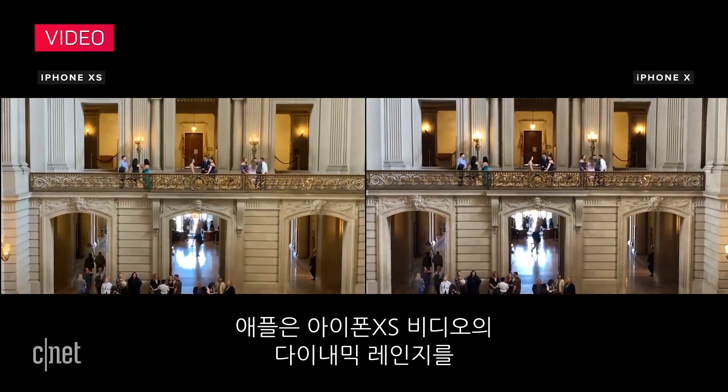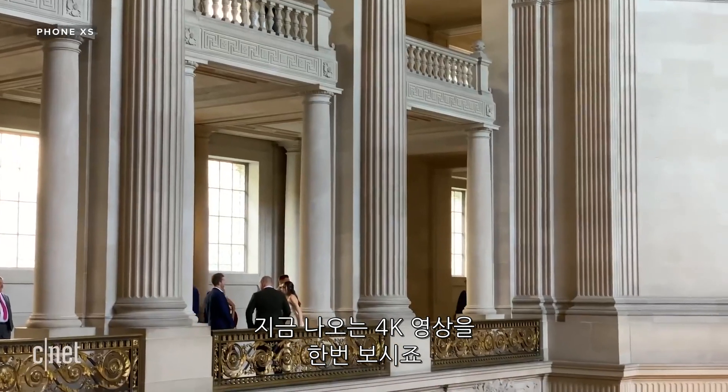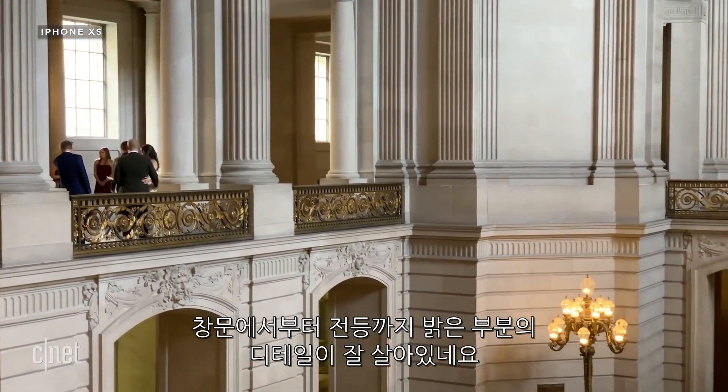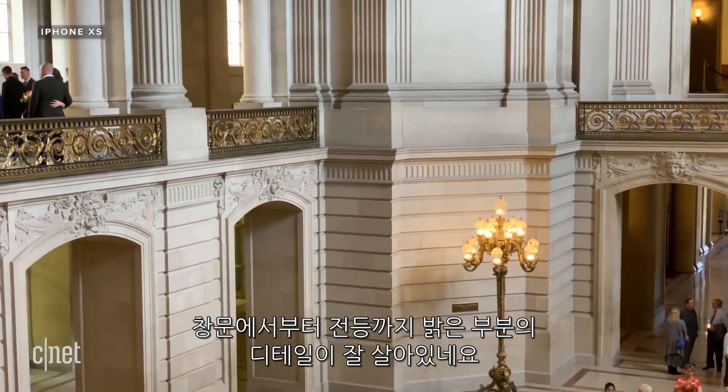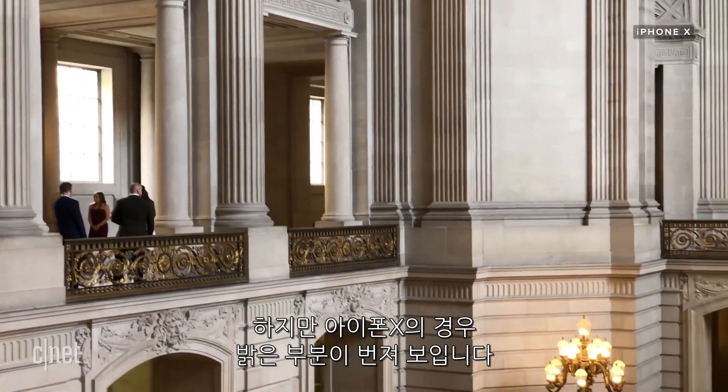According to Apple, the XS has extended dynamic range in video up to 30 frames a second. On this 4K clip, keep an eye on the light sources from the windows to the lights, and you can see the detail retained in the highlights. On the same video from the iPhone X, highlights do blow out a bit more.